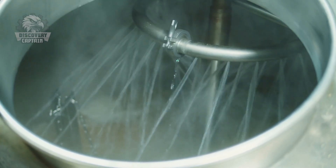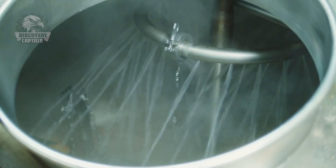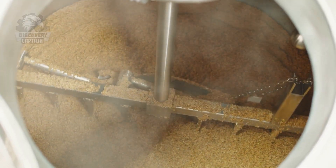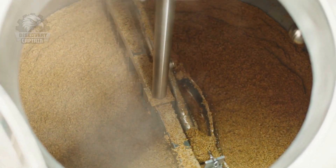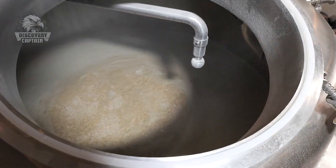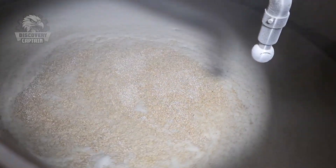The malt is then ground into grist and mixed with hot water in a process called mashing. This mixture, known as mash, undergoes enzymatic activity to break down the starches into simpler sugars. The resulting liquid, called wort, is separated from the grain husks.